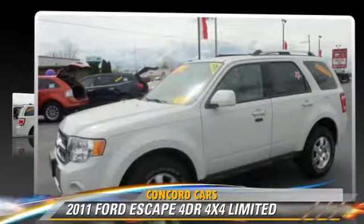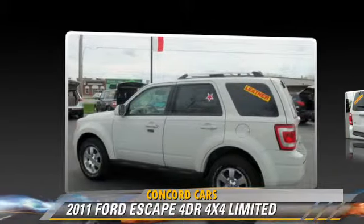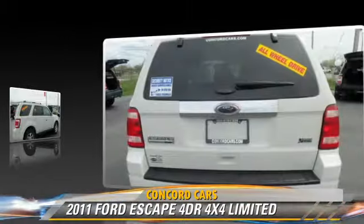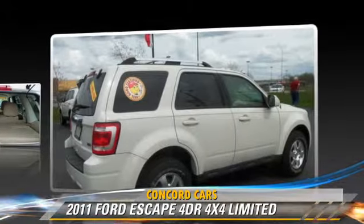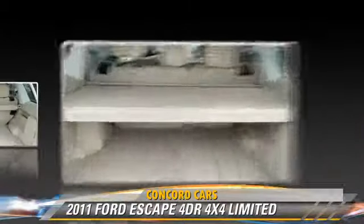The 2011 Ford Escape Limited, powered by a 3-liter 6-cylinder engine with an automatic transmission. This vehicle, with fewer than 35,000 miles on the odometer, gets up to 23 miles per gallon.